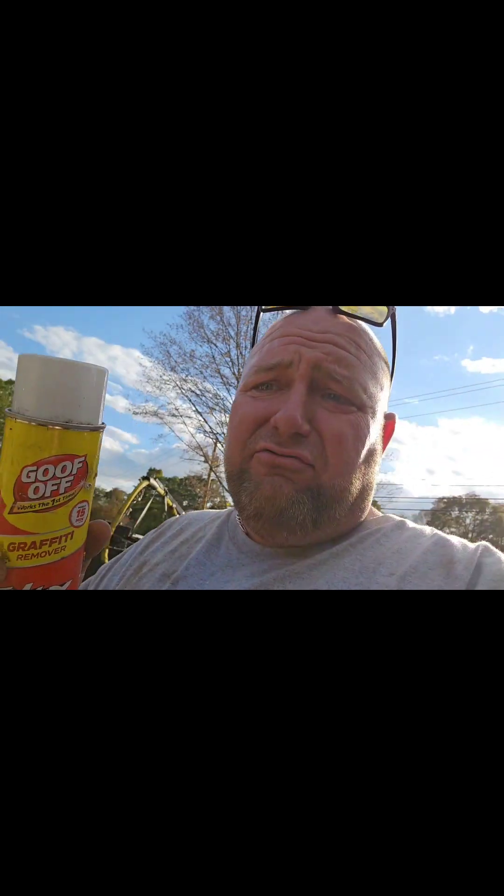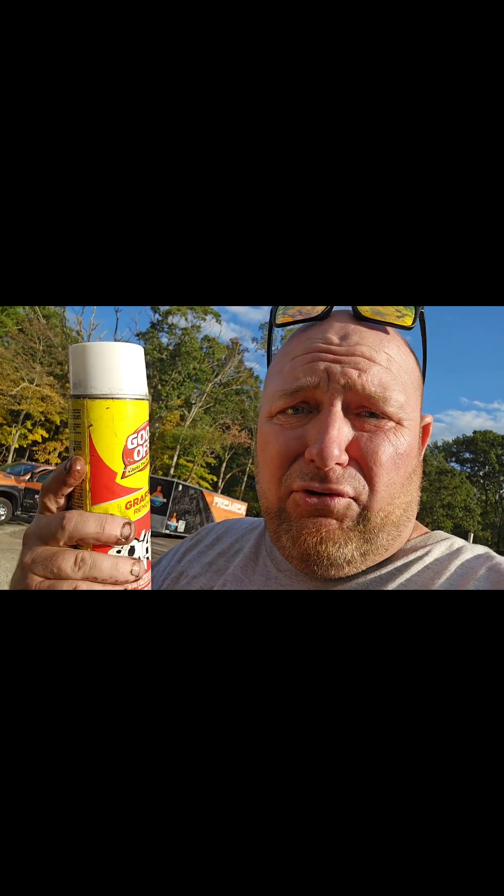Hi, I'm Ryan Anderson and I'm the spokesperson for Goof Off Graffiti Remover.